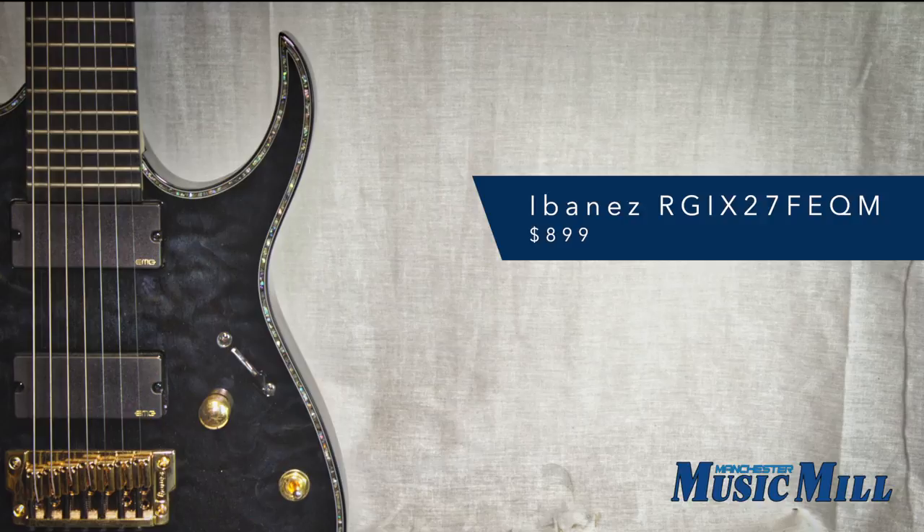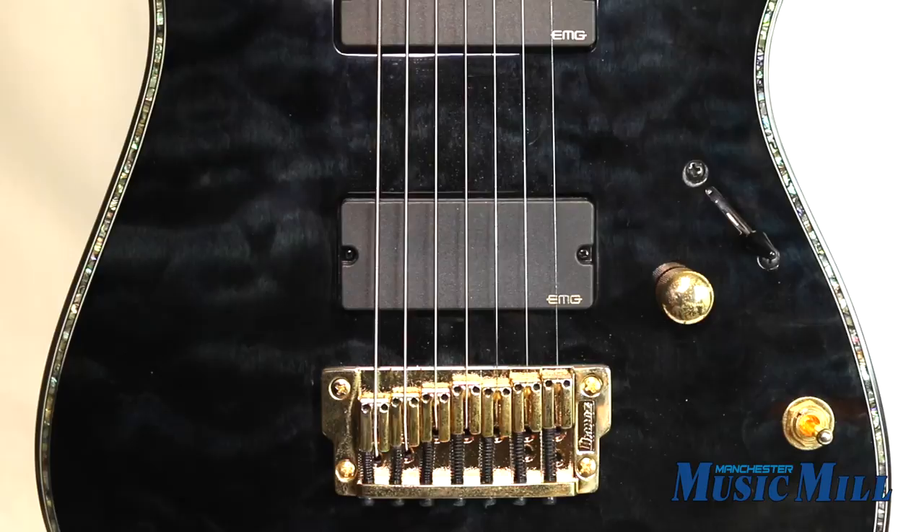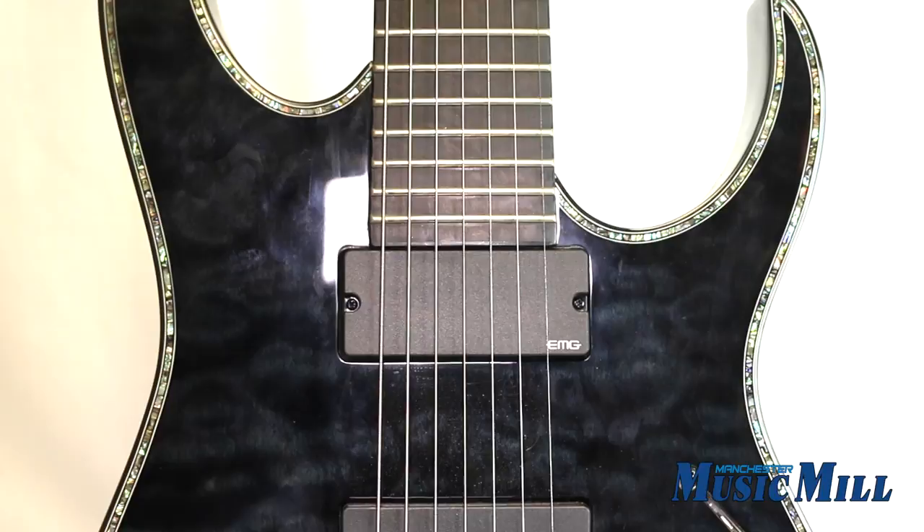Hey everyone, we're back with another great deal from the Manchester Music Mill. Here we have an Ibanez Iron Label RG Series RGI727FEQM 7-string electric guitar. This guitar offers an ultra-fast playing experience across all seven strings and has a gorgeous quilted maple top.